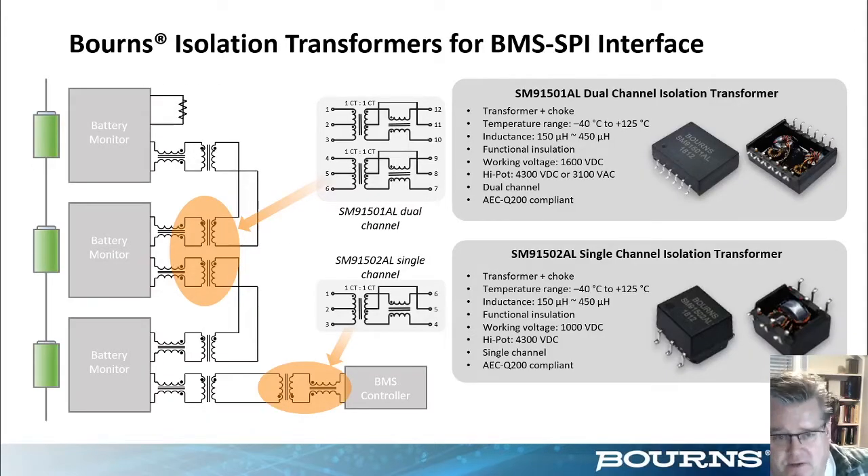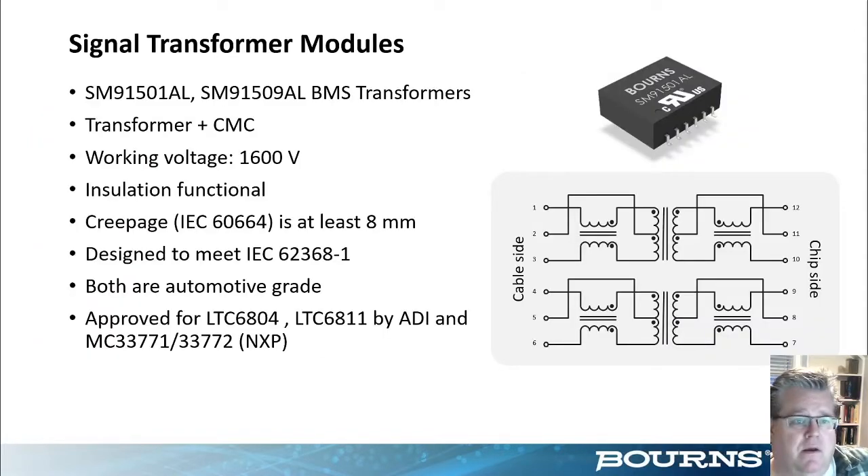For the signal level, Bourns also has interface solutions for that level of transformer need. The highlight here is the SM91501 for SPI type and iso-SPI interfaces. It incorporates both the transformer and the common mode choke to meet not only safety standard requirements but also signal translation requirements. As an update, the SM91501 and SM9509 are both fully UL approved, meeting high working voltages and at least eight millimeters of creepage distance. Both lines of SM series are automotive grade — AEC-Q200 qualified and capable.